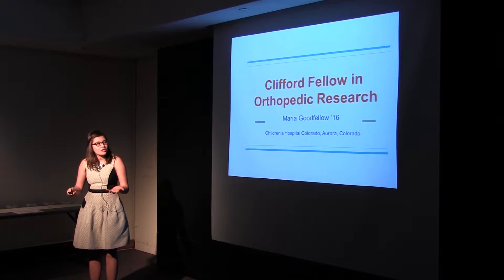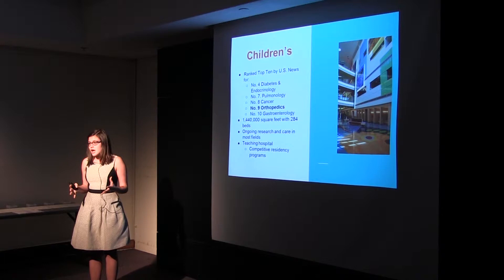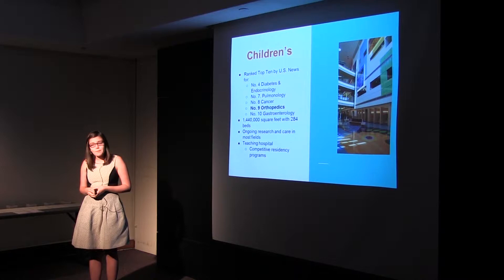A little bit about the hospital: Children's is a world-renowned facility. It's a beautiful building with cute little butterflies and everything for the kids. They treat really any field — if your child is sick in Colorado or even around the nation, this is one of the first places you come. They are top 10 in many fields such as diabetes and endocrinology, and others including orthopedics, which is where I worked. The building itself had almost 1.5 million square feet with 284 beds and ongoing research in just about every field.